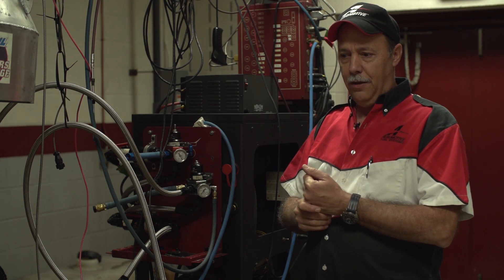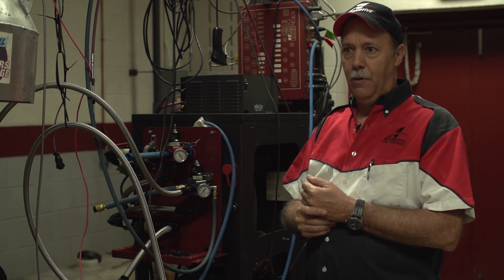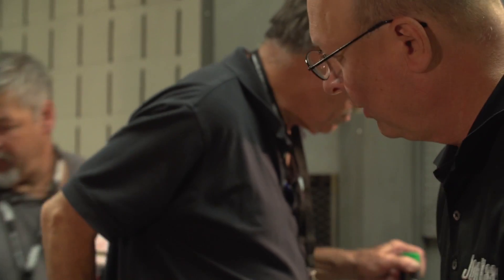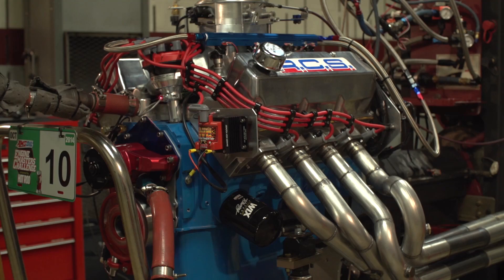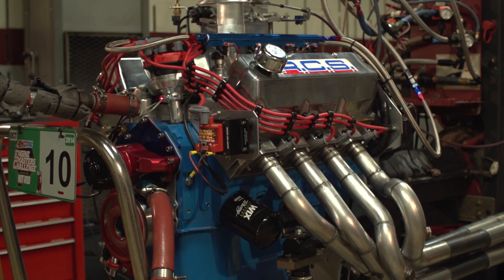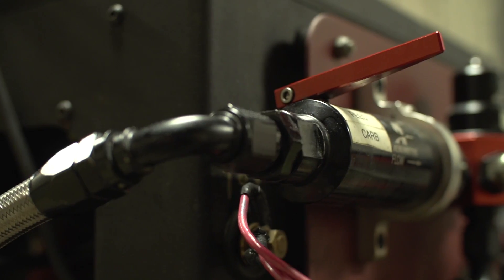The Engine Master's Challenge has really been a lot of fun for Aeromotive to be involved with. To be involved with engine builders — many of whom are some of the top engine builders in the world — it's really been a feather in our cap. We're really proud of having the opportunity to do that, and having done it now for six years.